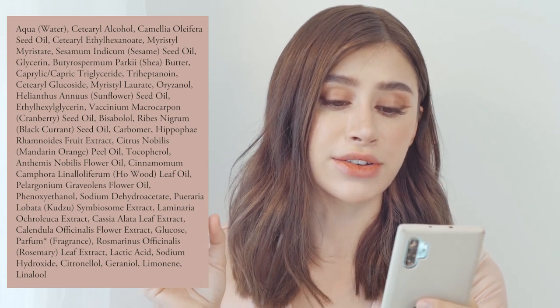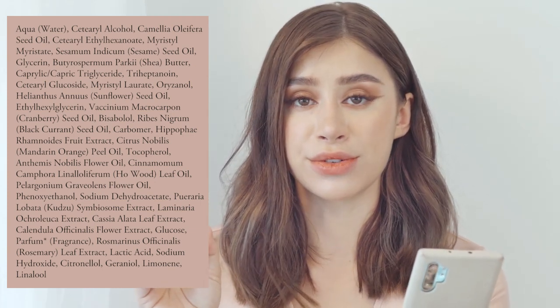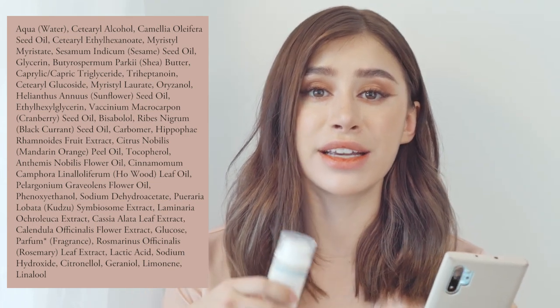They have a huge ingredient list, so I'll name a few key ones. There's cetearyl alcohol, a fatty alcohol to moisturize the skin; camellia seed oil as the third ingredient for nourishing and skin cell replenishment; sesame oil, which you don't see too often in skincare; shea butter; triglycerides; sunflower seed oil; cranberry oil; black currant seed oil; and hippophae rhamnoides, a powerful antioxidant more commonly seen in Korean skincare than in western products.